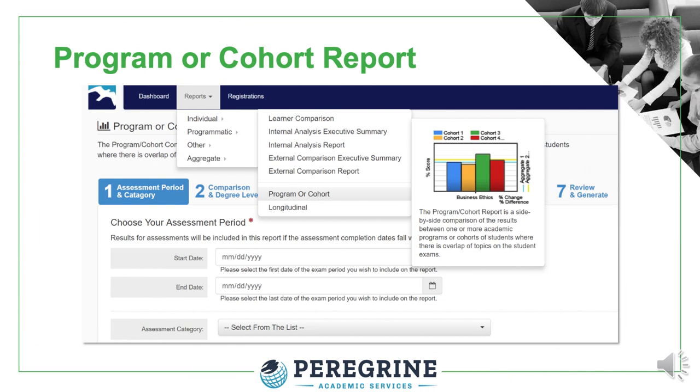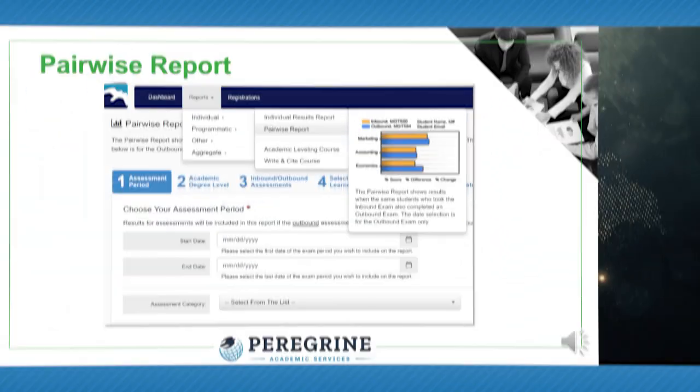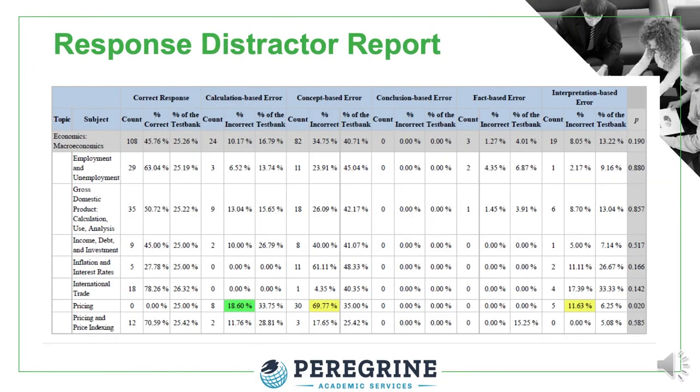The program or cohort report compares two or more groups of exam results — typical comparisons include by campus location, program delivery modality, or student major. The pairwise report is used when the institution administers both inbound and outbound exams; when a student completes the outbound exam, scores can be paired with the inbound exam so you can see how student knowledge changed as a result of the educational experience. We are the only service provider to offer the response distractor report, which allows you to understand the reasons students select incorrect responses based on five types of response distractors — a powerful tool also used to evaluate critical thinking.